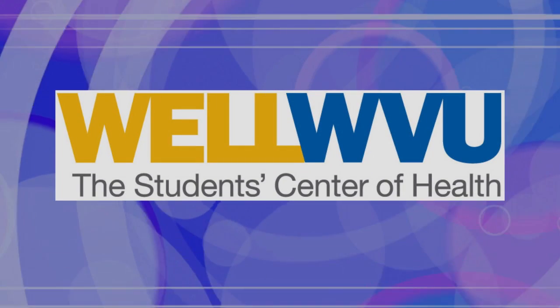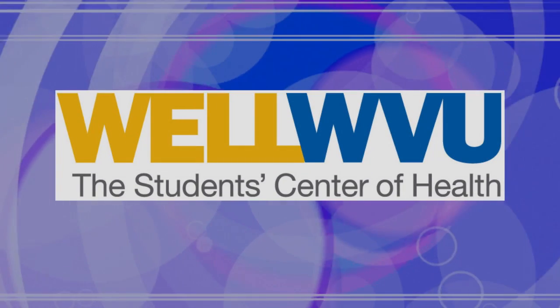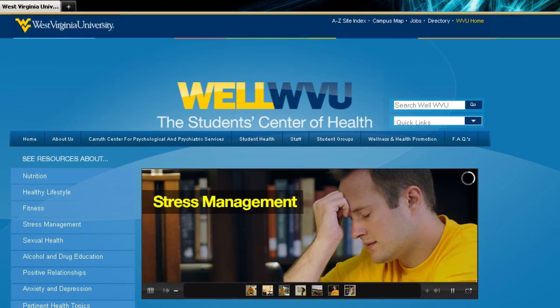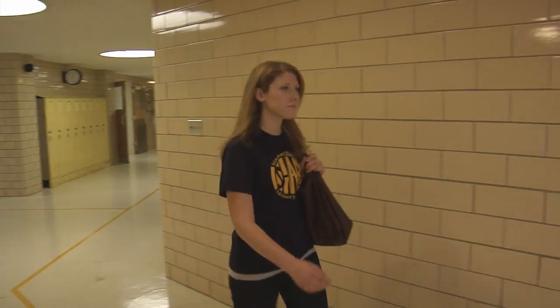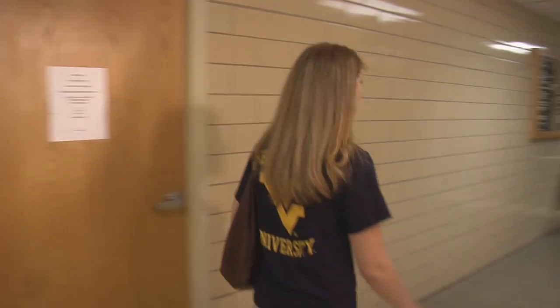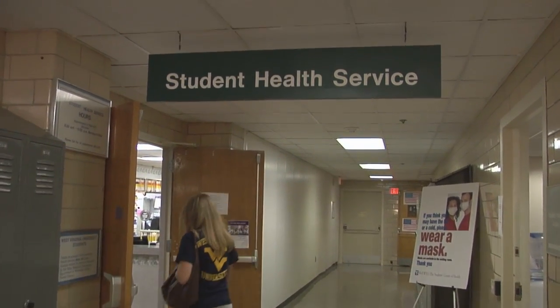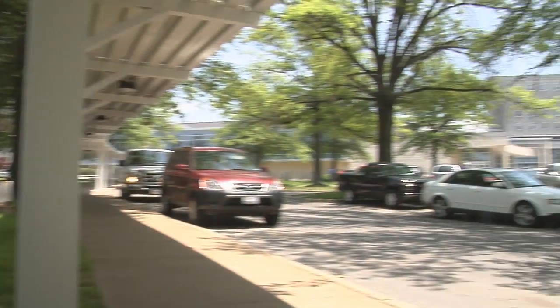Well WVU fosters the complete well-being of our students through health care, education, promotion and other services. The qualified physicians and other health care practitioners at Well WVU Student Health diagnose and treat medical conditions of university students. Student Health is located in the Health Sciences Campus in the Health Sciences Center behind Ruby Memorial Hospital and is accessible from the MedCenter PRT Station. Be sure to check the Wellcast for complete directions.